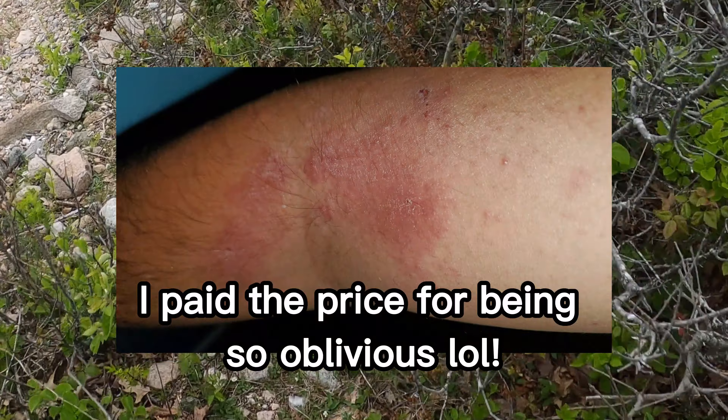DeKay's brown — nice! Another DeKay's brown snake under a rock here. Sweet.